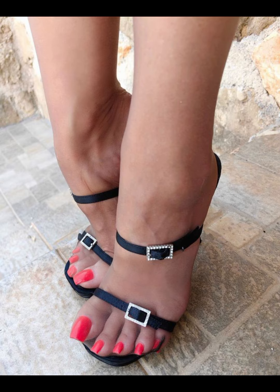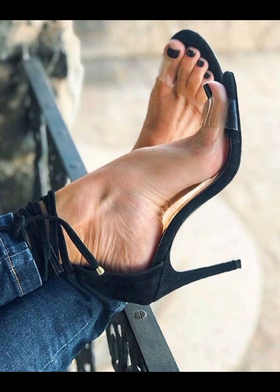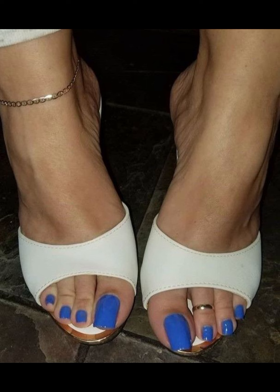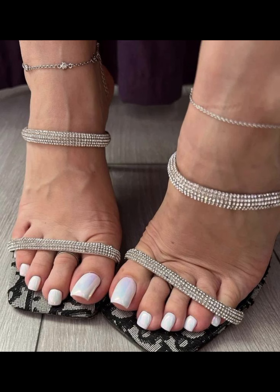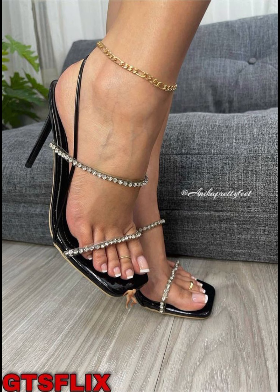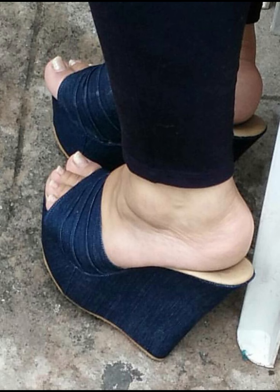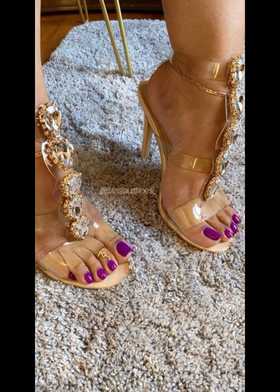I always try to make useful videos and content for you, so don't forget to like my video and give me your valuable feedback on what else you want to see about fashion. If you like such a collection, please like and share my video with friends, family members, and on all social media accounts. Press the bell icon to get all notifications of my high heels sandals and fashion video uploads.